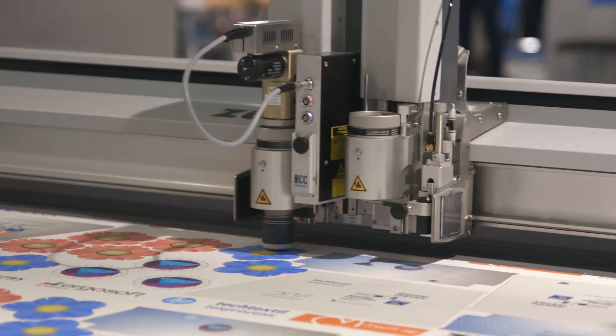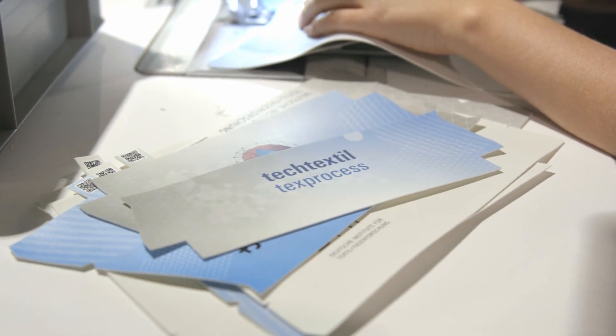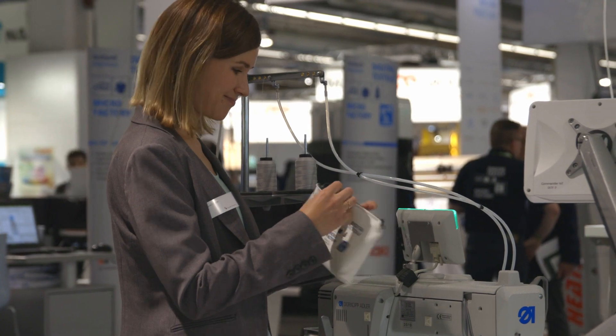You print only the parts that you need for the specific products, for instance, and you can send your digital prototypes and your digital twins all over the world — and they get produced only when they are in the right place.